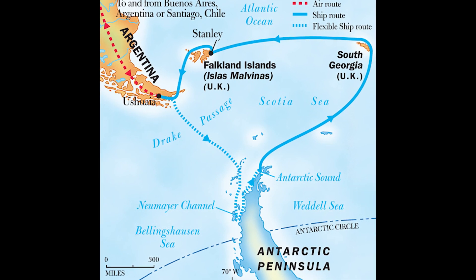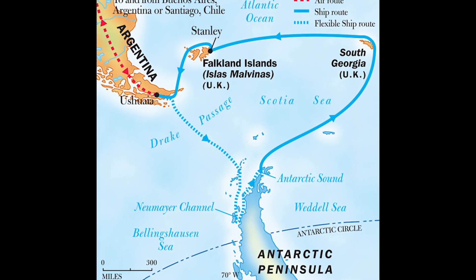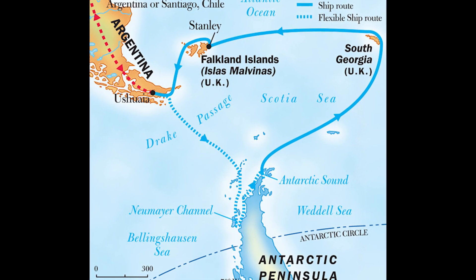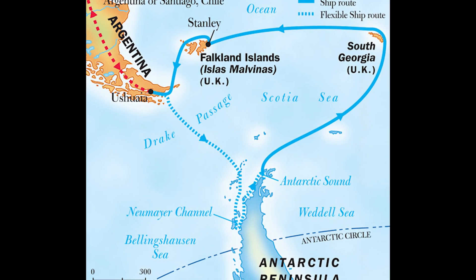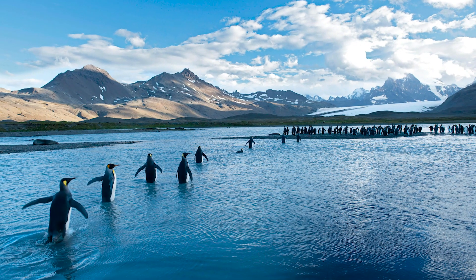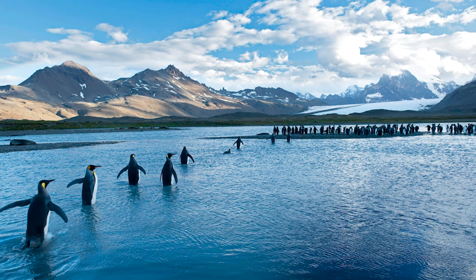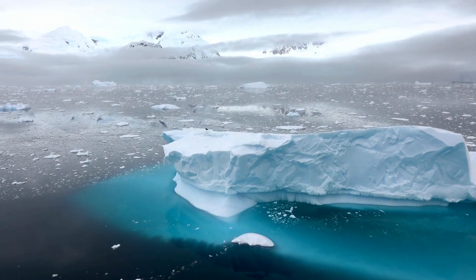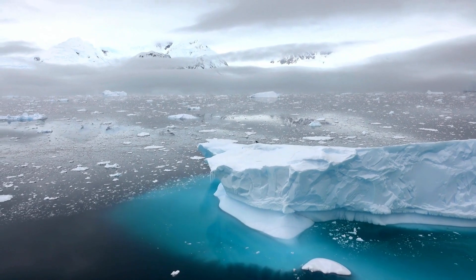So where does this huge iceberg go? It seems possible that A-23A could run aground again on the island of South Georgia. If so, this would pose a problem for Antarctica's wildlife. Millions of seals, penguins, and seabirds breed on the island and forage in the surrounding waters, and the behemoth A-23A can interrupt such access.